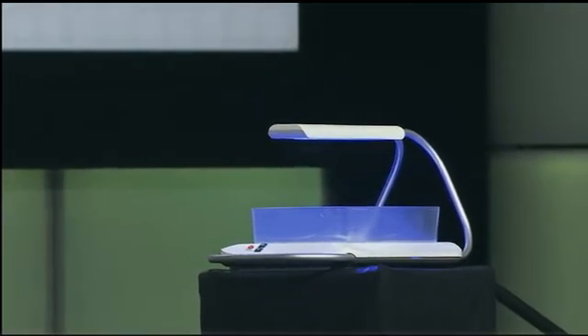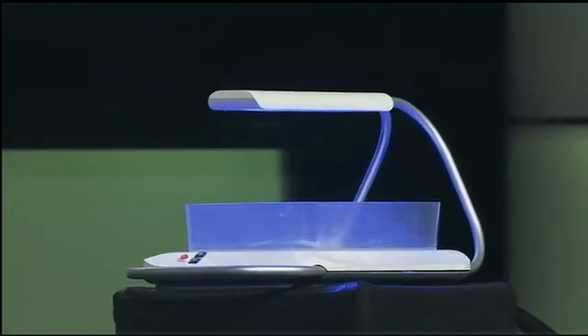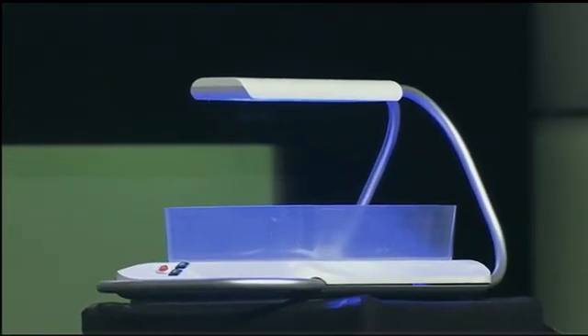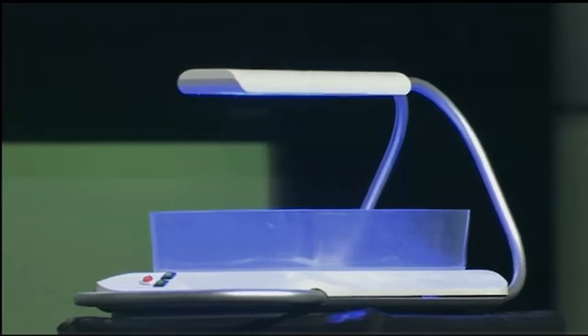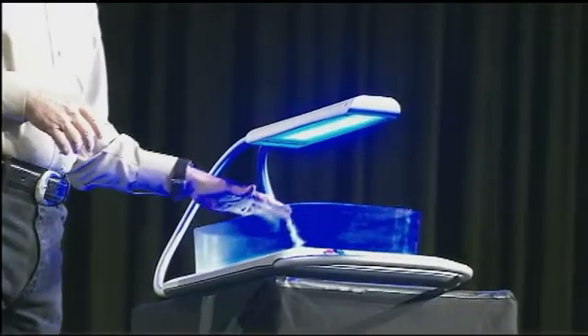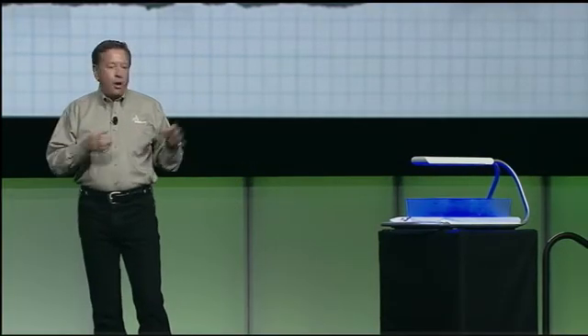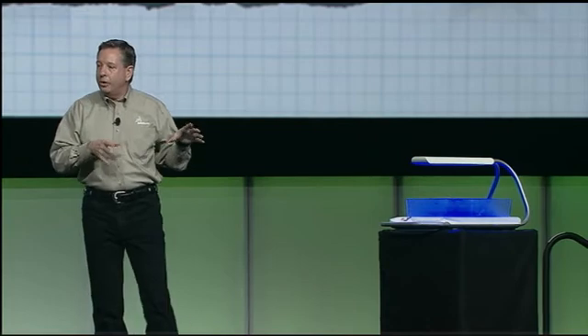It turns out that 60% of infants suffer from jaundice in their first week of life. And if not treated properly, it can lead to disastrous consequences later on in the child's life. The treatment is actually very, very simple. All you need to do is shine visible blue light in the 460 nanometer spectrum on the infant's skin, and you can cure jaundice.